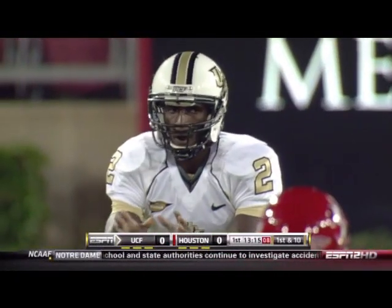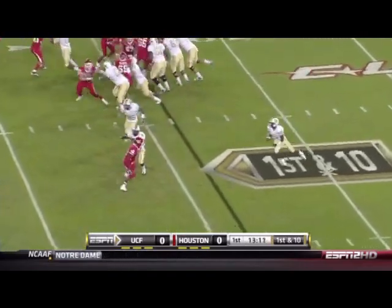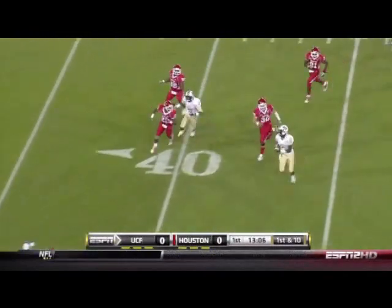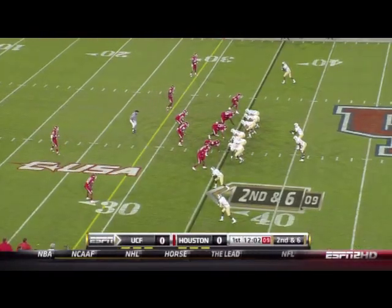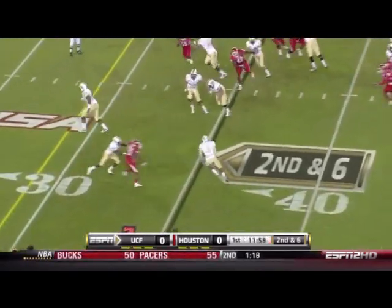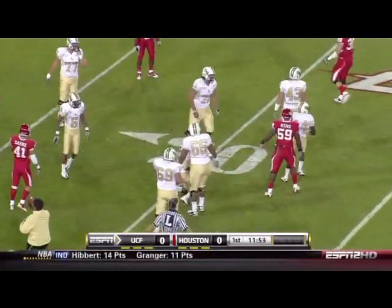Godfrey goes into the shotgun on first down from their own 34-yard line. Fakes the handoff, he's going to run with the left side, finds a crease. Across midfield, 45, near the 40, and steps. Second down and six. UCF at the 35-yard line, uses a quick screen pass. Guyton across the 25, and he's down near the 20.